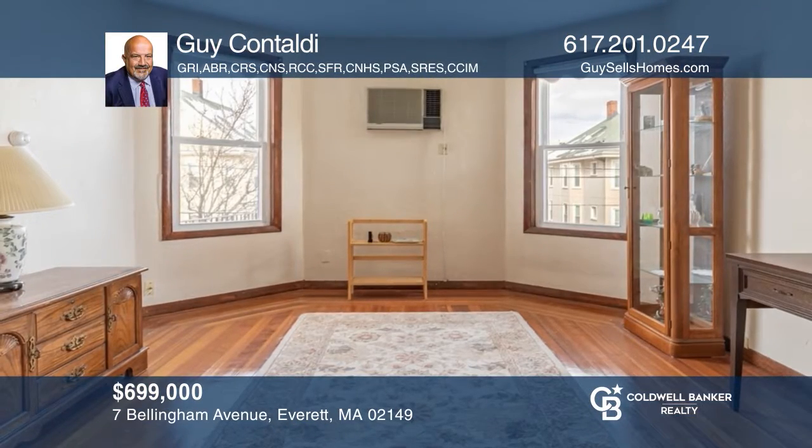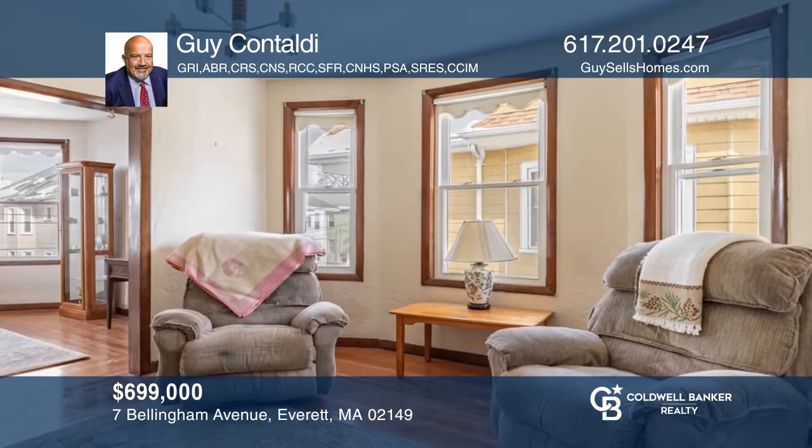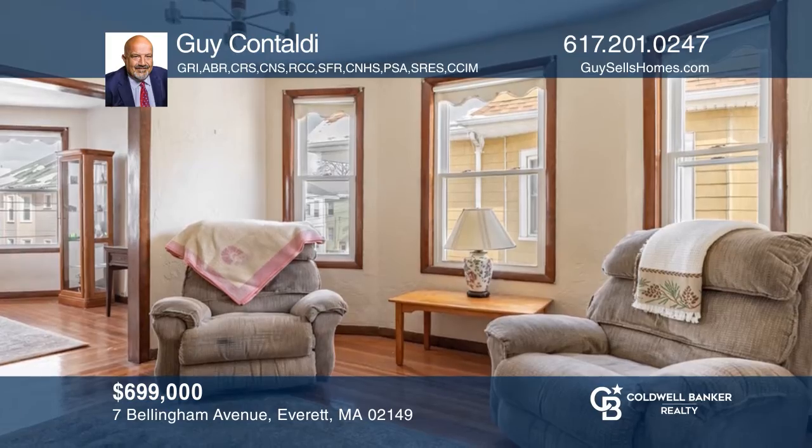This amazing five-bedroom, three-bath multi-family property in a fabulous location is complete with hardwood floors and a garage. Schedule a showing with Guy Cantaldi today.